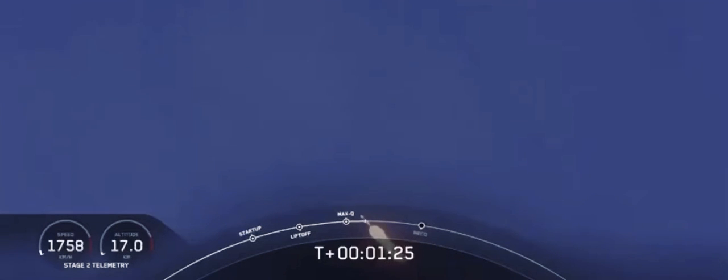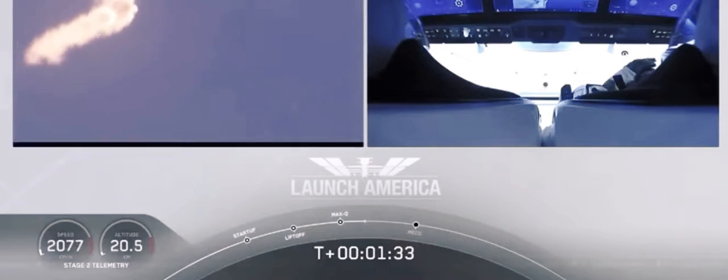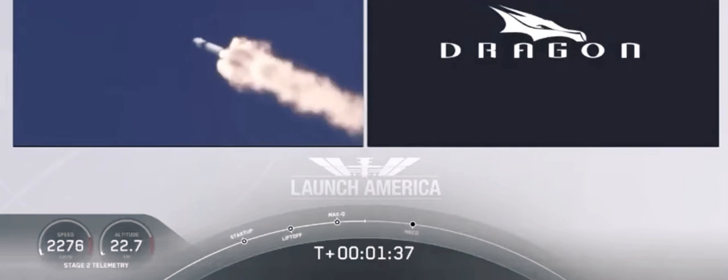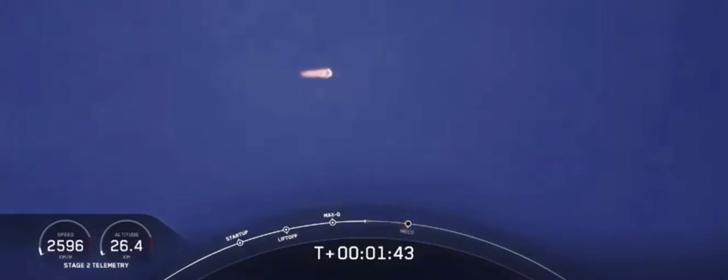We heard that 1 Bravo call out — that's just the second aboard zone that they're in. They'll continue on this until the first stage has done its job and they switch over to the second. At this point Bob and Doug are pulling about 2.3 Gs, 2.3 times the Earth's gravity, already moving at over 1,500 miles per hour.